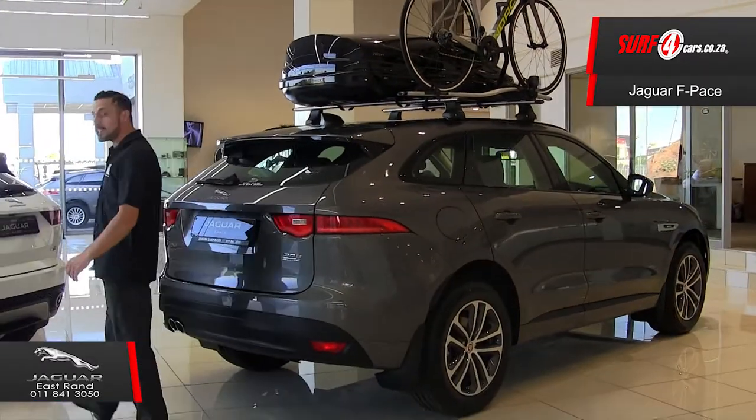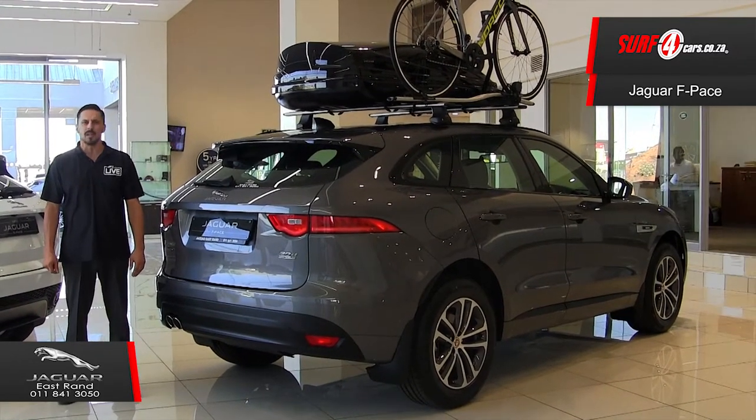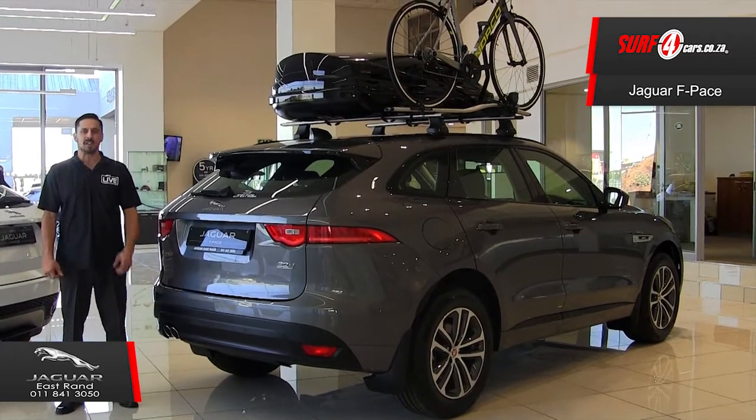Number five: its chassis and suspension is based on the same underpinnings as that of the Jaguar F-Type, offering a near-perfect 50-50 balance with pleasurable driving comfort and racetrack handling agility.